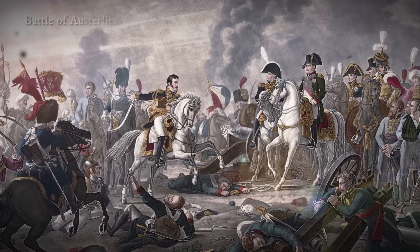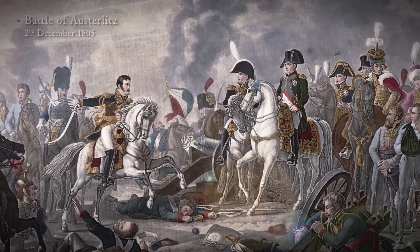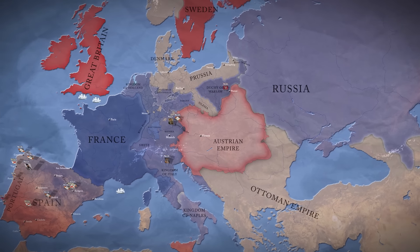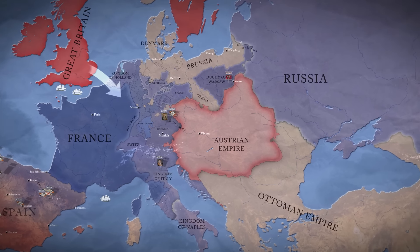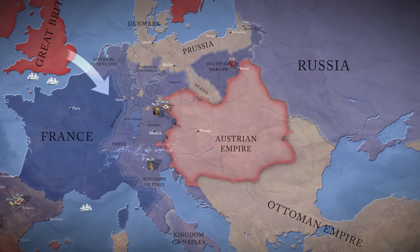Austria had been preparing for war with France since her last humiliating defeat at Austerlitz in 1805. Now, with Napoleon busy in Spain, and a British promise of cash subsidies, plus a supporting attack in Northern Europe, it looked like the ideal time to strike.